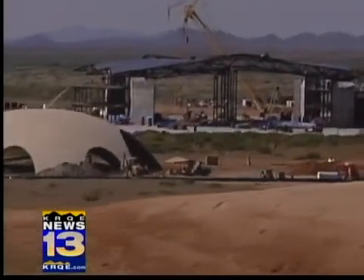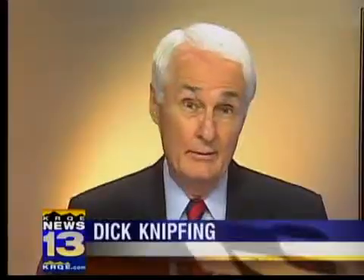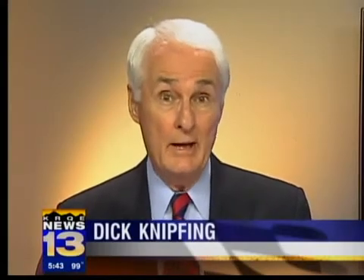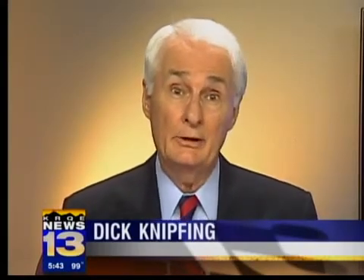The dedication of the runway is set for October. Spaceport America will not only host Virgin Galactic space tourists — the existing site where traditional unmanned rockets are already being launched is also being expanded to handle larger boosters. Reporting Bob Martin, KRQE News 13, near TRC.